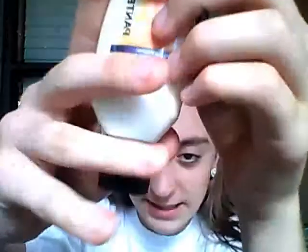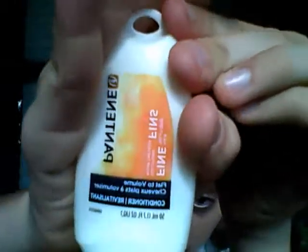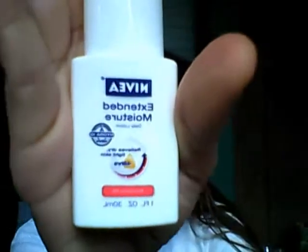The first thing I noticed in it was this Pantene conditioner. Then I saw this Nivea extended moisturizer — it's pro-vitamin B5. I haven't tried any of these but I'm going to be happy to, because if I usually try the small ones I end up liking the bigger ones. It smells really good.